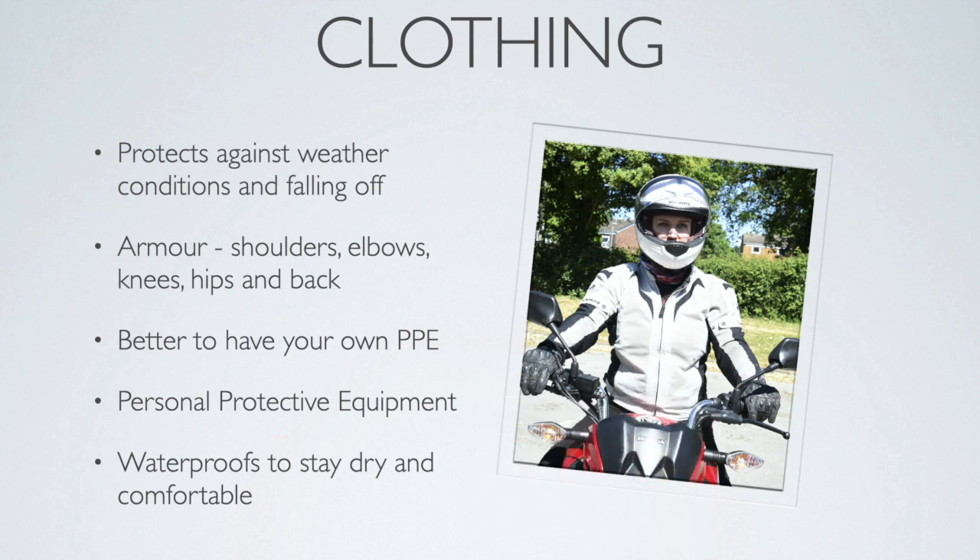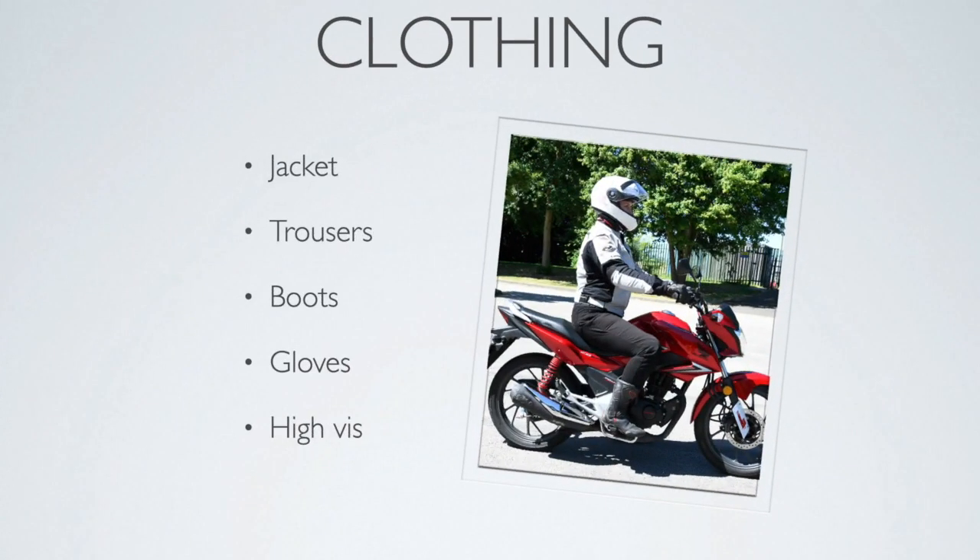Get yourself a helmet, gloves, and a jacket before you start motorcycle training, and finally waterproofs to stay warm, dry, and comfortable. So: a good jacket, a good pair of trousers, a good pair of sturdy boots, and motorcycle gloves.